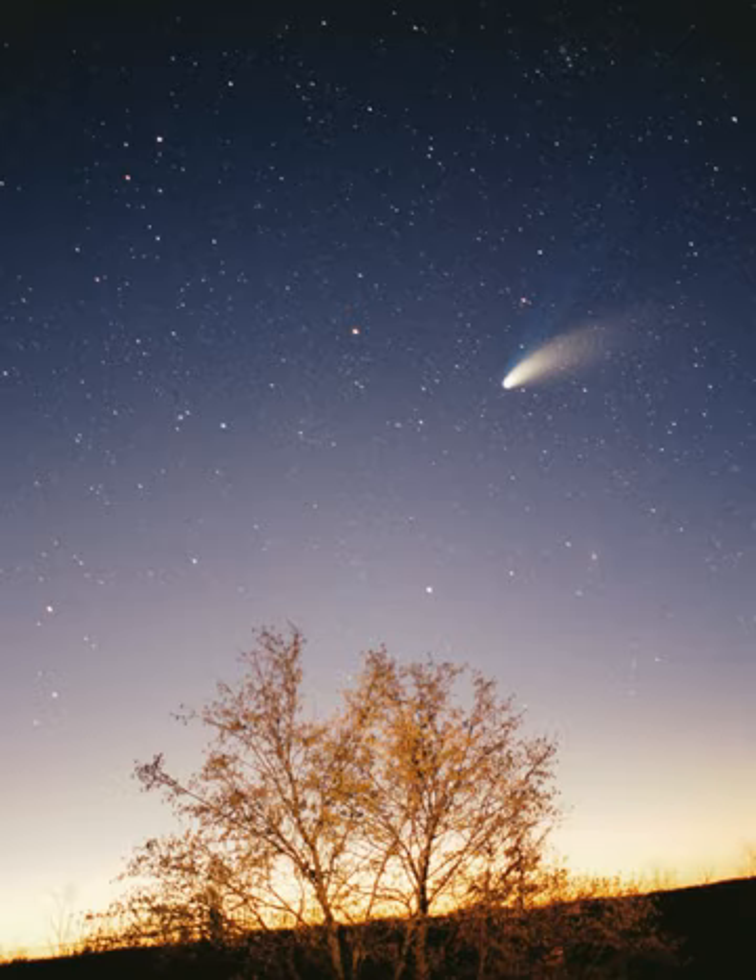Within 50 million years, the pressure and density of hydrogen in the center of the protostar became great enough for it to begin thermonuclear fusion. The temperature, reaction rate, pressure, and density increased until hydrostatic equilibrium was achieved—the thermal pressure equaled the force of gravity. At this point, the Sun became a main sequence star.